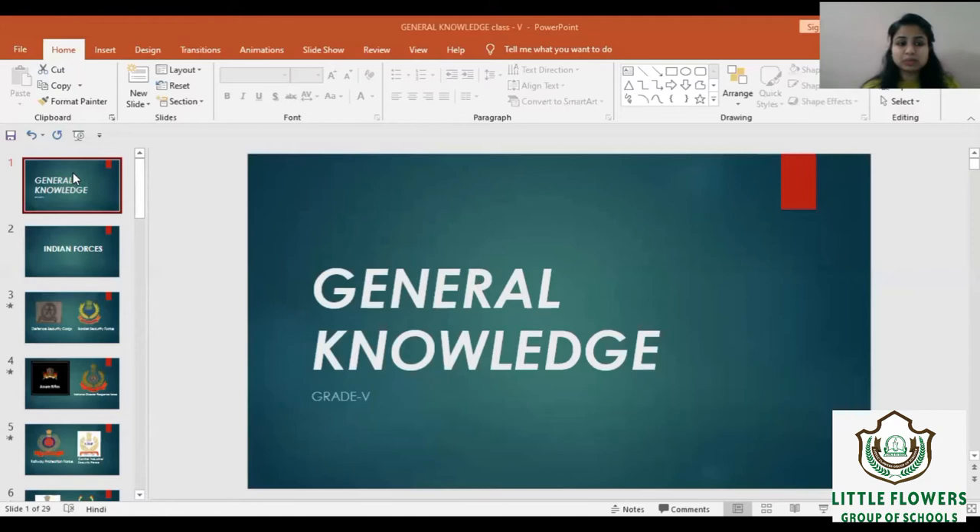Hello Literaturians, I hope you all are well and safe at your home. In this video lesson, we will learn some chapters of general knowledge. So let's start with chapter number 26, Indian Forces.